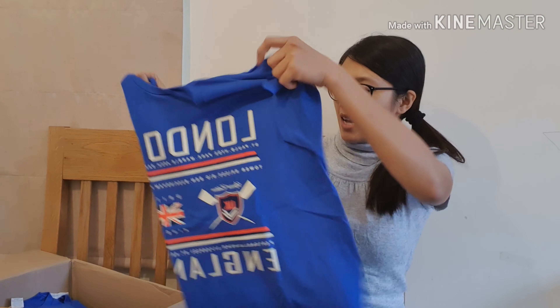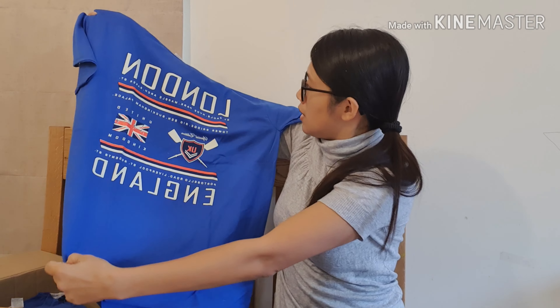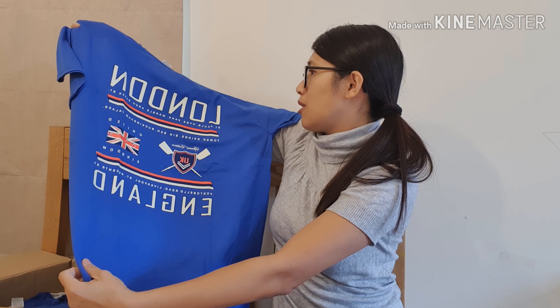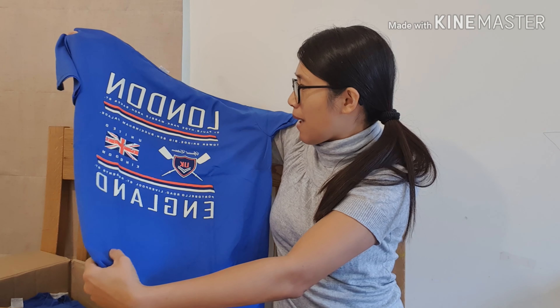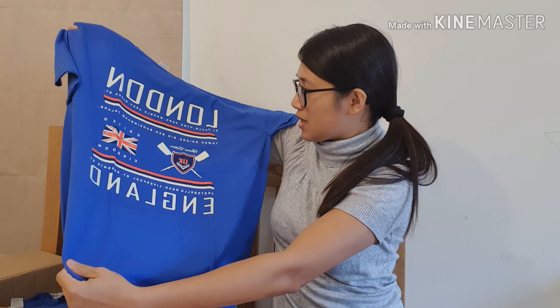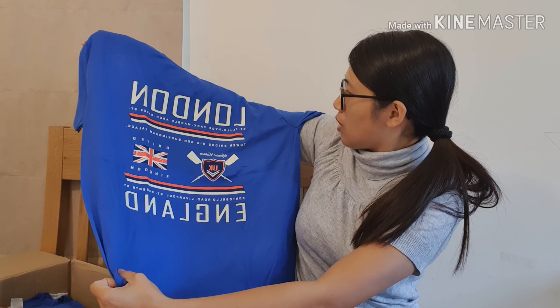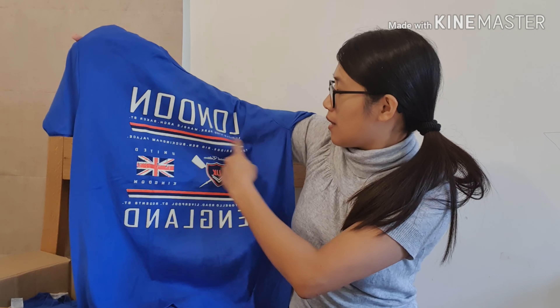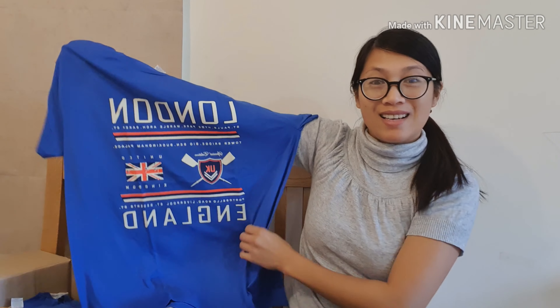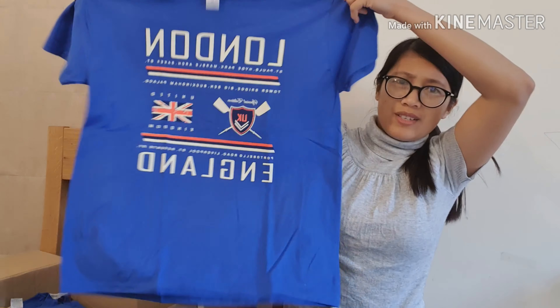Another design — look at that. London: St. Paul's, Hyde Park, Marble Arch, Baker Street, Tower Bridge, Big Ben and Buckingham Palace. Special Edition UK. I love this design, it's really nice. It includes all these special landmarks in London, all these places that have been put on here. And the color — I love the color. This is size medium, so it's a really, really good size.